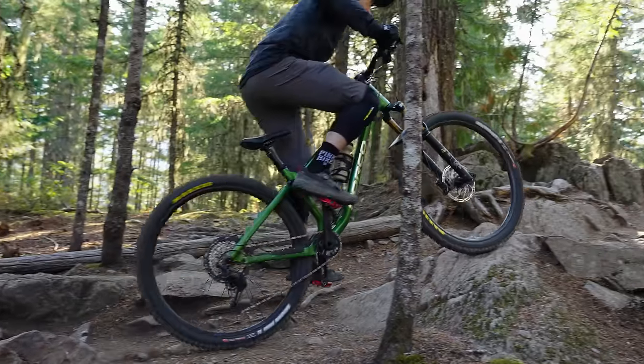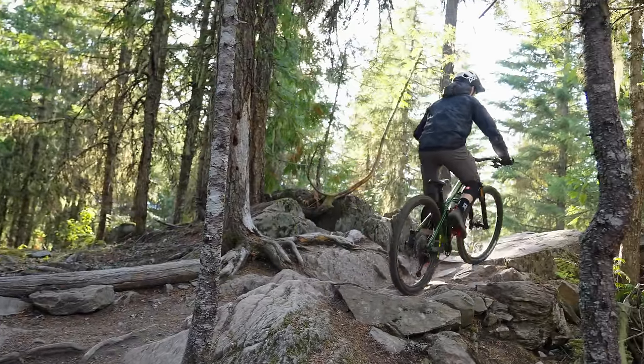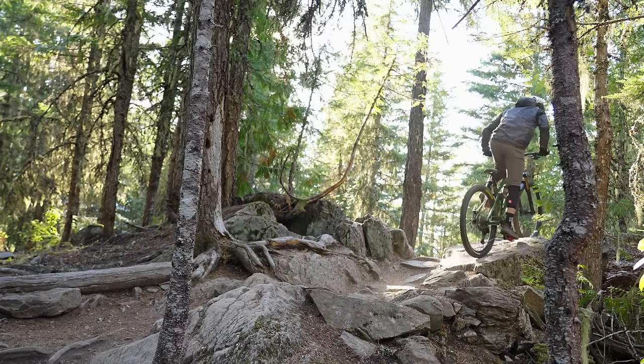I think that comes from the shorter travel, a little tinier wheelbase, and just the overall maneuverability of this bike. For the aggressive trail bike category — a name we've kind of made up — this one feels like an aggressive trail bike to me. It's not an all-mountain bike, it's not an enduro bike. It's an aggressive trail bike where you can ride aggressively uphill and downhill.